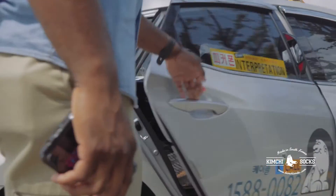On the way, I'm going to pick up a few items for my kimchi socks operations.